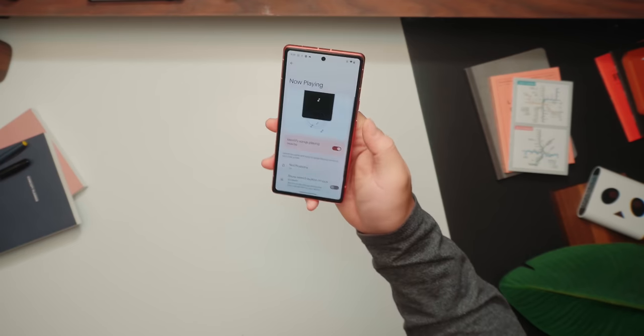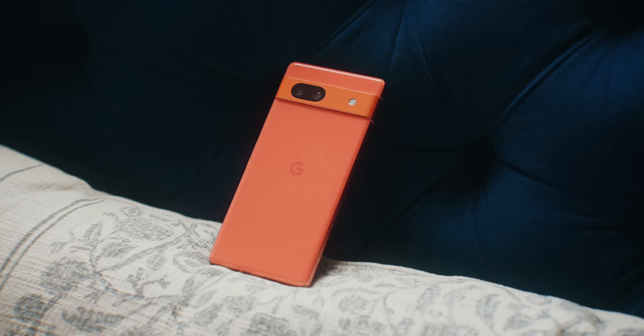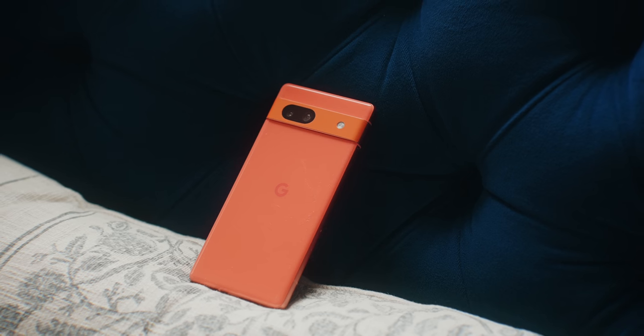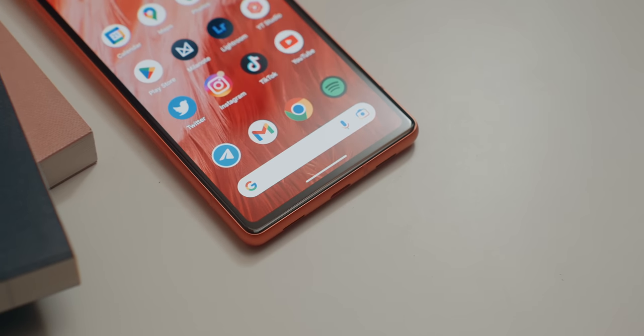One of the best things about the Pixel 7A is that it feels like I'm using a more expensive phone. Since it is a Pixel device, it has pretty much all the Pixel exclusive features — like Now Playing, which shows what songs are playing on the lock screen; Quick Tap, which lets you double-tap the back of your phone for a custom action; and other software features like Call Screen, voice message transcriptions, and of course Astrophotography Mode inside the stock camera app. It's that same vanilla Android experience I've really gotten used to with the more expensive Pixel devices.